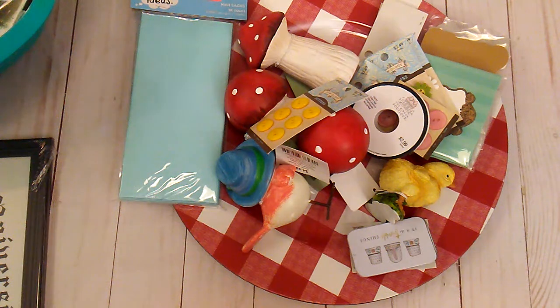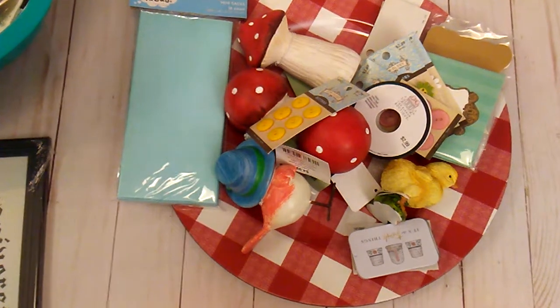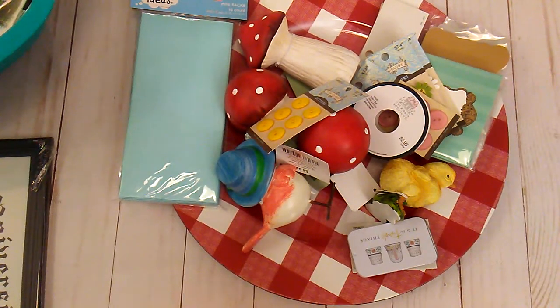Hello everybody, it's Rhonda. Welcome to my channel and this video is for ages 18 and up. I have a small haul from Hobby Lobby and the Dollar Tree. This is my first haul from Hobby Lobby since February 29th. I have really been staying inside and had only been going out for the necessities.